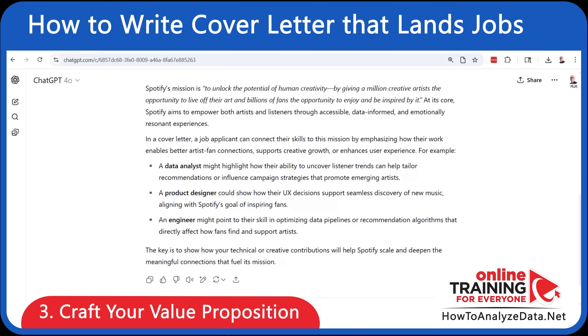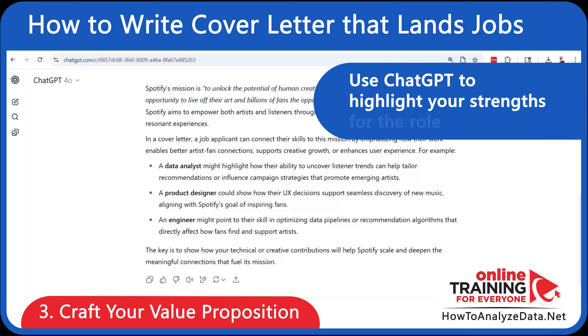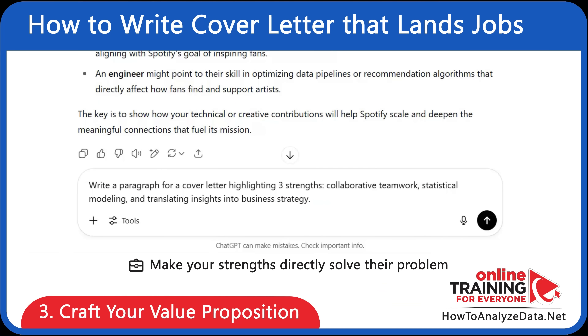Make sure to include your answer to the golden question: why should they hire you? Ask ChatGPT to generate a paragraph showcasing your unique strengths aligned with the role. Here's the prompt: write a paragraph for a cover letter highlighting three strengths — collaborative teamwork, statistical modeling, and translating insights into business strategy.